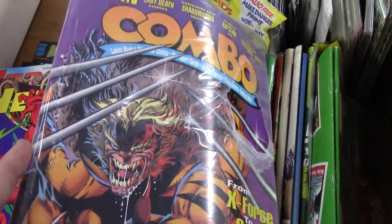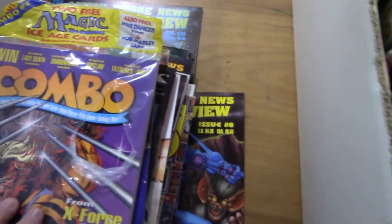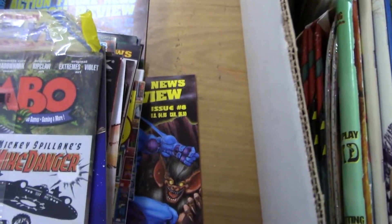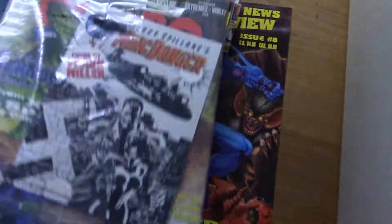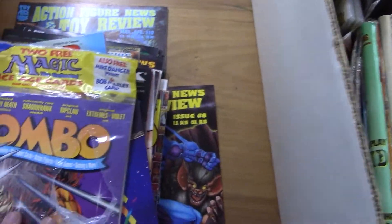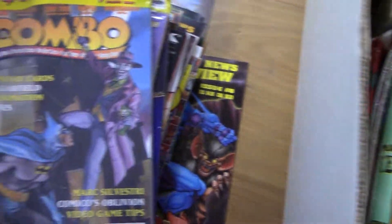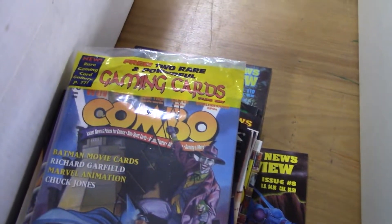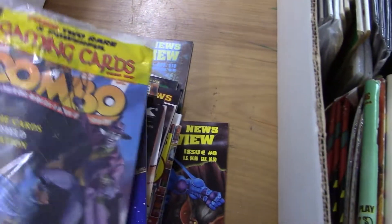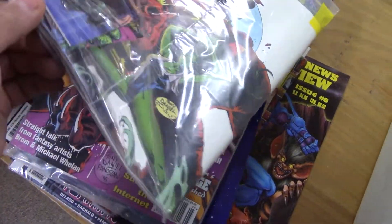Dr. Solar, I think — not sure. It's almost sealed. Two free Magic the Gathering Ice Age cards — that could be interesting. I wonder if they're in a pack or they're bound in. That one I'll have to research. Oh nice, nice cover — 'two rare and powerful gaming cards.' Doesn't say which ones — I'm guessing, I don't know.